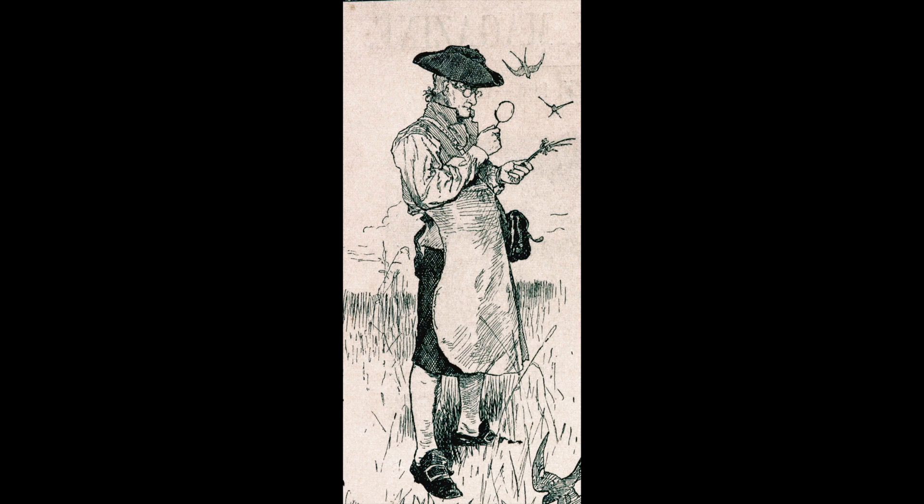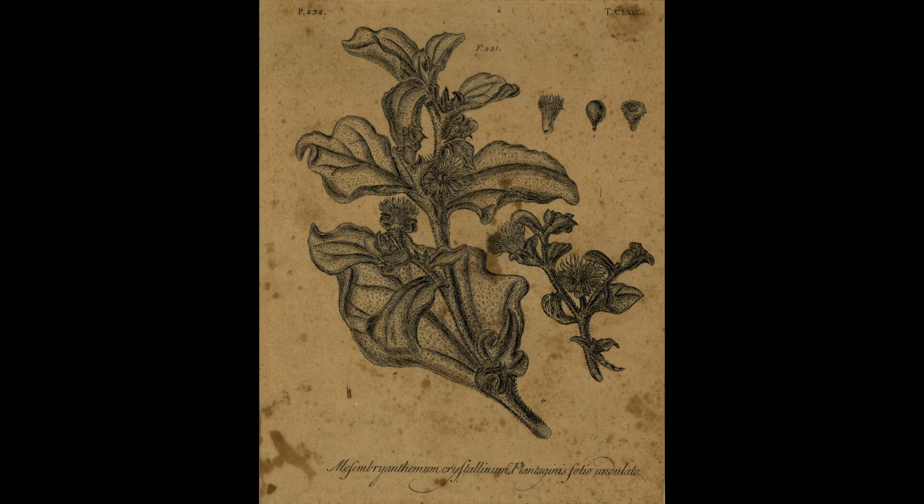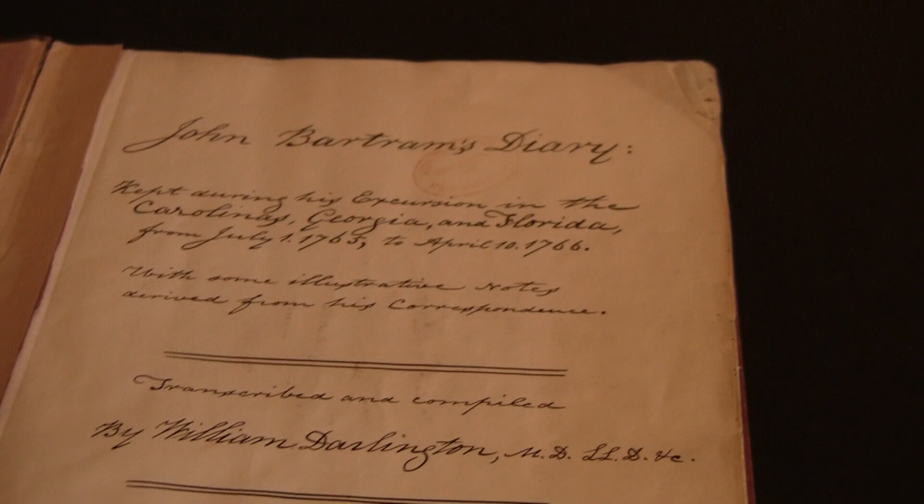He was actually a self-taught botanist — he didn't have any formal training. He came to Philadelphia, bought about 100 acres of land, and decided to gather specimens of plants native to this country. While he was making this garden, he traveled all over the country collecting plants and different samples to bring back and inhabit his garden to show people.